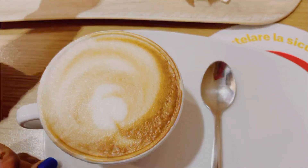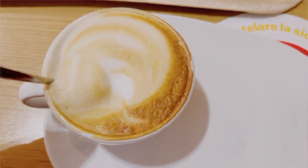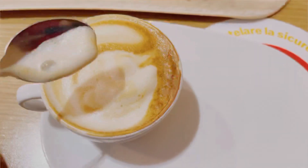Let's take a look at the cappuccino. We have to take a look at the cappuccino.